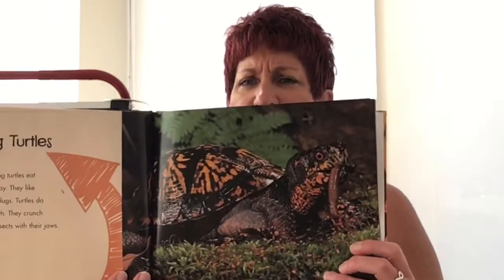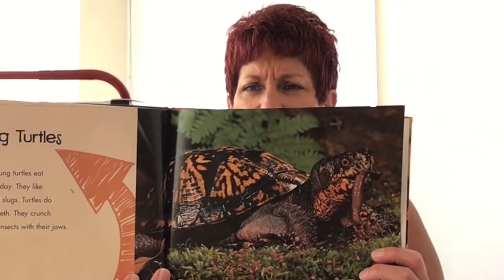How big his eyes are. And then — oh my goodness, look at that one. What's he have? Yes, he has a worm. Hungry young turtles eat during the day. They like worms and slugs. Turtles do not have teeth. They crunch snails and insects with their jaws. So they might be good at keeping your garden — they could eat all the snails and slugs.